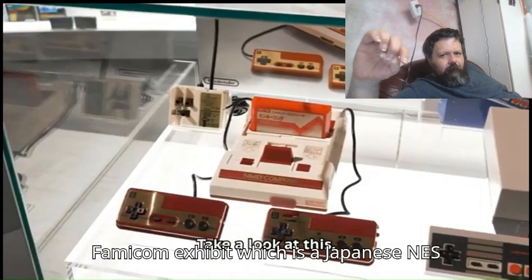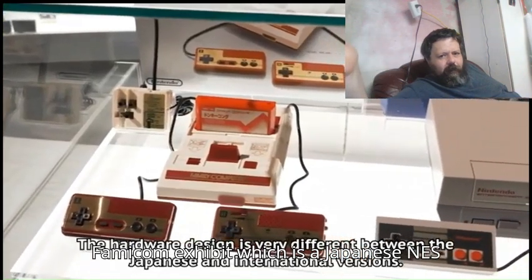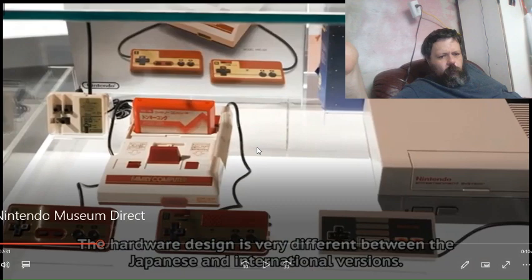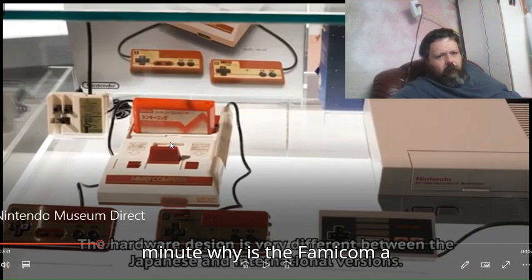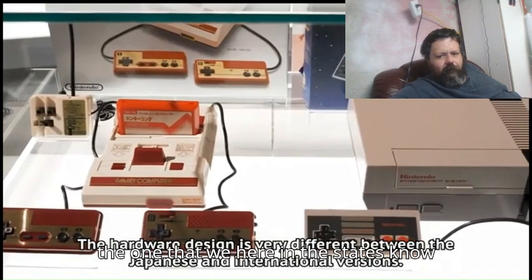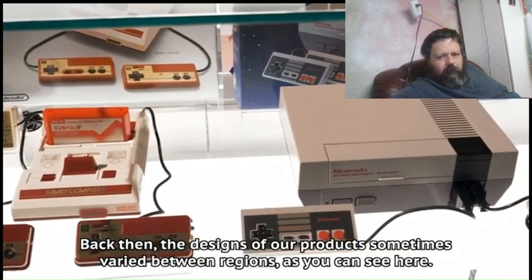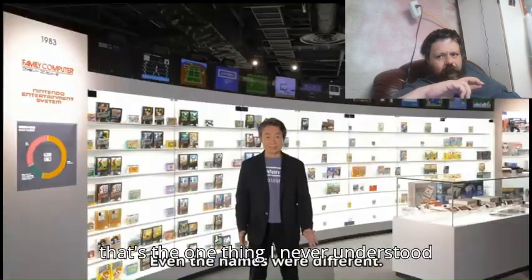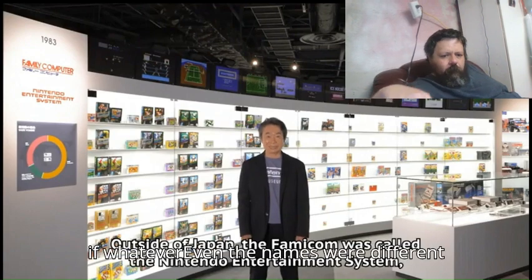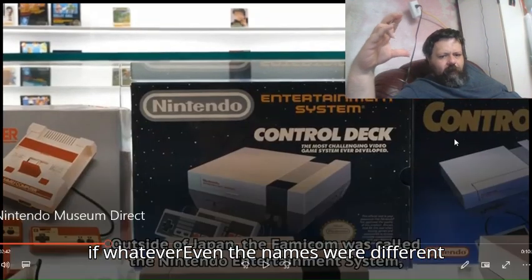The Famicom exhibit — which is a Japanese NES, by the way. Wait a minute. Why is the Famicom a top-loader, but this one is the one that we here in the States know very well? That's the one thing I never understood. Even the names were different.